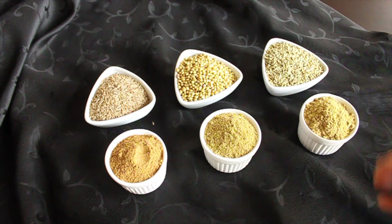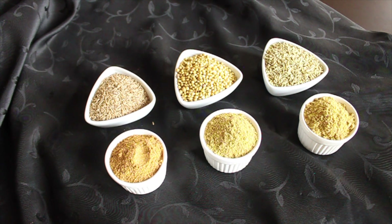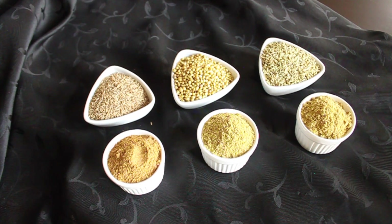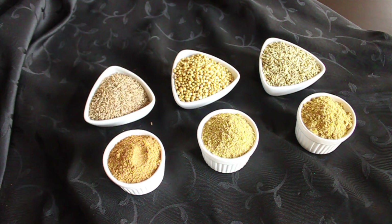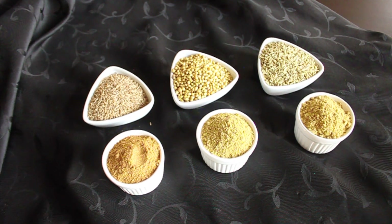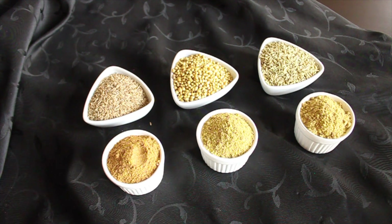Ground fennel is the milder version while ground coriander has a more intense flavor and taste. In Indian cooking, besides using these ground spices, we also use whole cumin, coriander or fennel seeds for some dishes — we add them to oil so they enhance the oil's flavor before adding other ingredients. In some dishes, especially south Indian dishes, we roast these whole seeds and then grind them into a fine powder, making the dish very flavorful and aromatic.